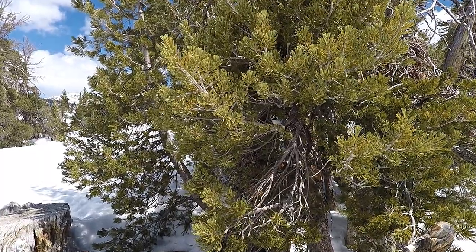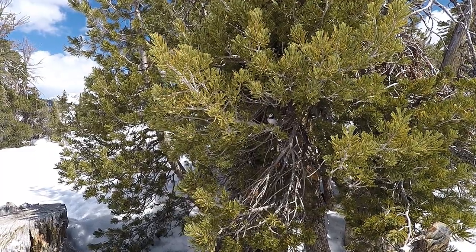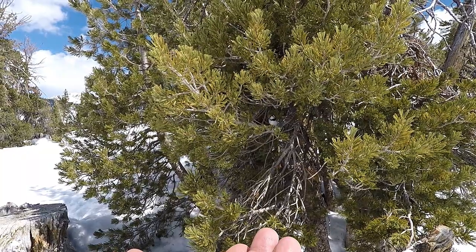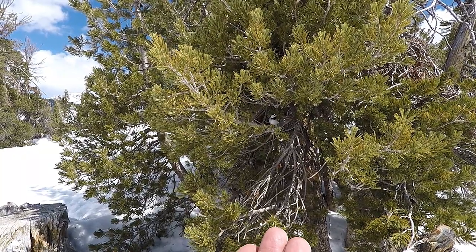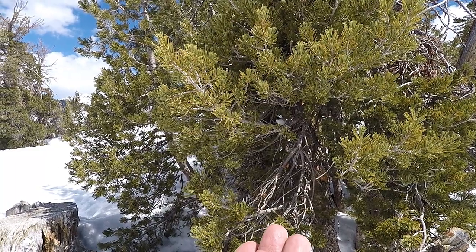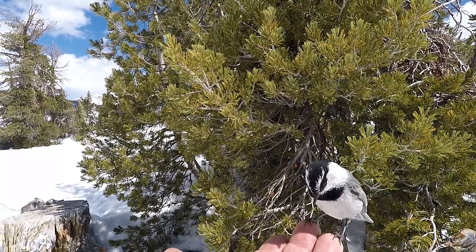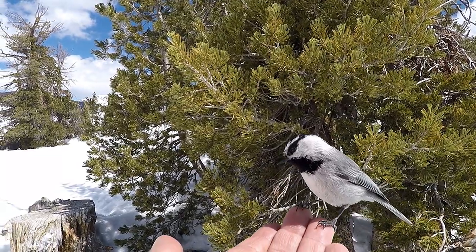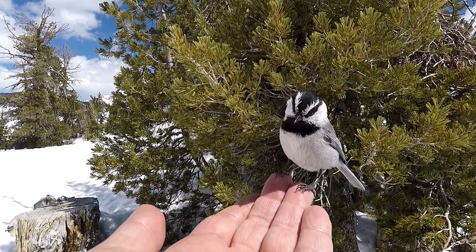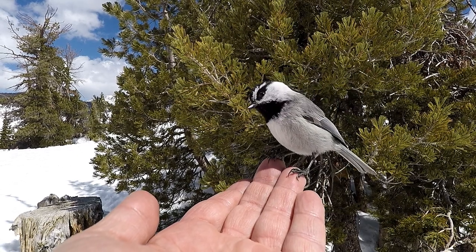I highly encourage you to take your entire family up to Chickadee Ridge. The trail is easy to moderate depending on how you navigate it — it can be as short as 2.1 miles or you can do a six-mile loop like I did. I'll have all the necessary links in the description to get you what you need. Of course, be responsible — anything you pack in, be sure to pack out — and you're going to have the best day ever.